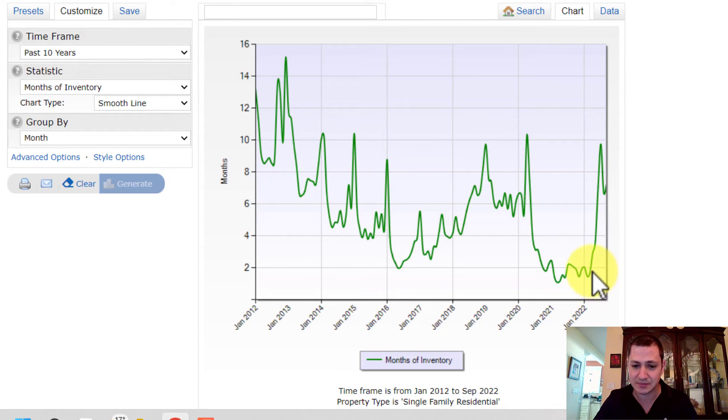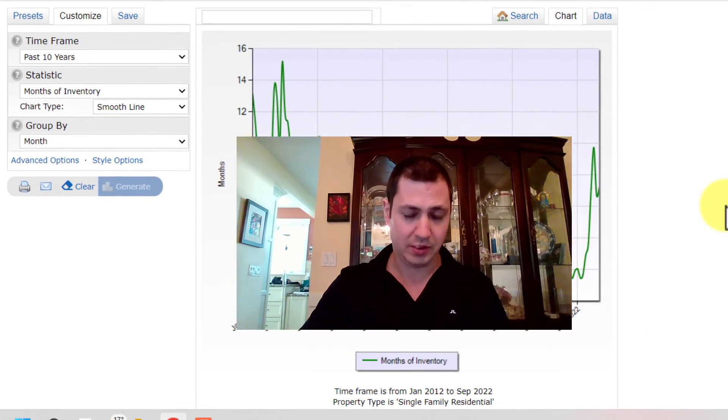But as you can see here, since about March or April, we've skyrocketed now to around seven months of inventory — a significant jump up. That just goes to show there's a lot more inventory in the market than there was for the majority of COVID. That means buyers have more choices, which means they're typically going to go after prices that are more affordable and homes that are of better quality.